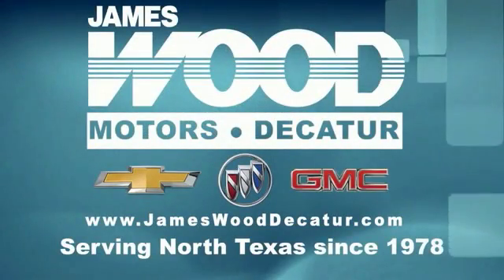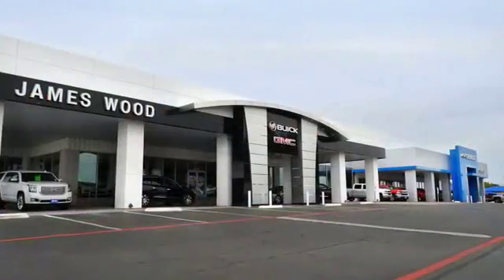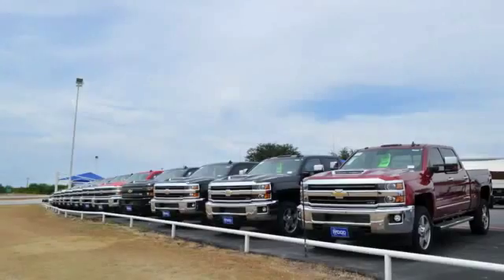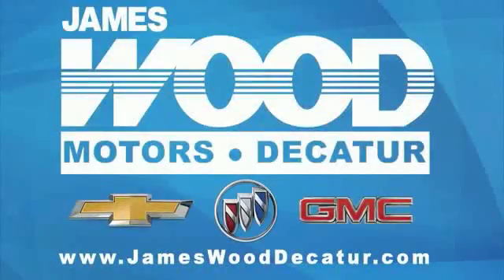We've been serving North Texas since 1978, building our business for nearly 40 years on treating our customers right. We're here for you for the life of your vehicle. The next time you're looking for a new or pre-owned vehicle, come visit our family at James Wood Decatur.